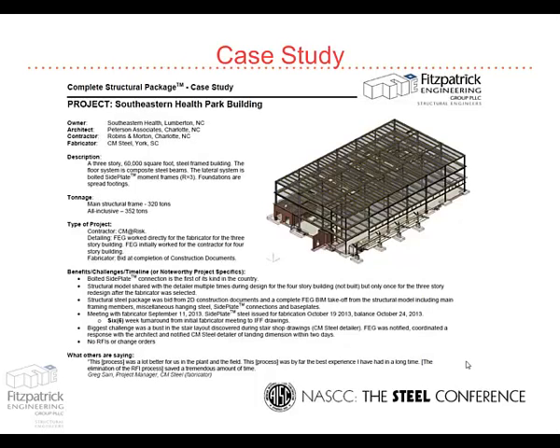So on this one, we bid the construction documents and sent them takeoffs from our BIM, which had all the miscellaneous stuff in it and all the hanging brick around the perimeter. They selected a fabricator, we immediately sat down with them, talked about their preferences, and on this one we had a six-week turnaround for them to have fabrication drawings. Again, no RFIs, no change orders, no nothing.